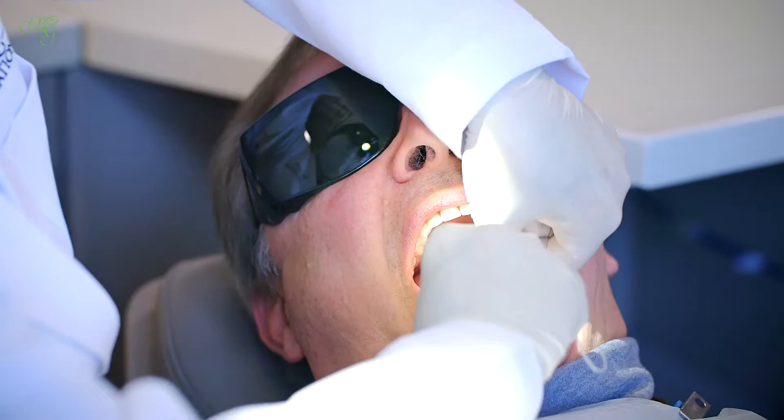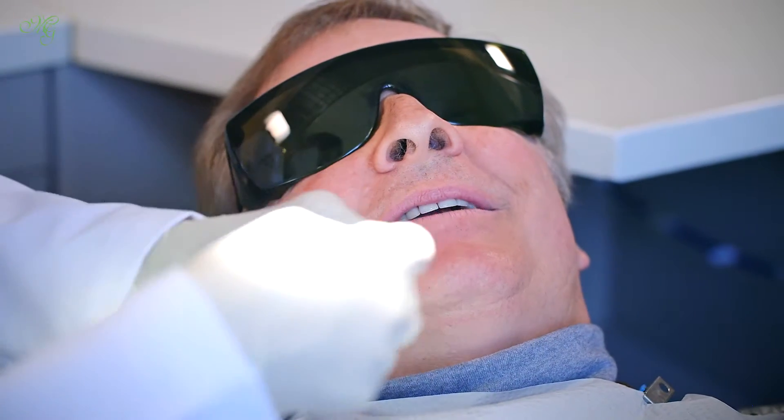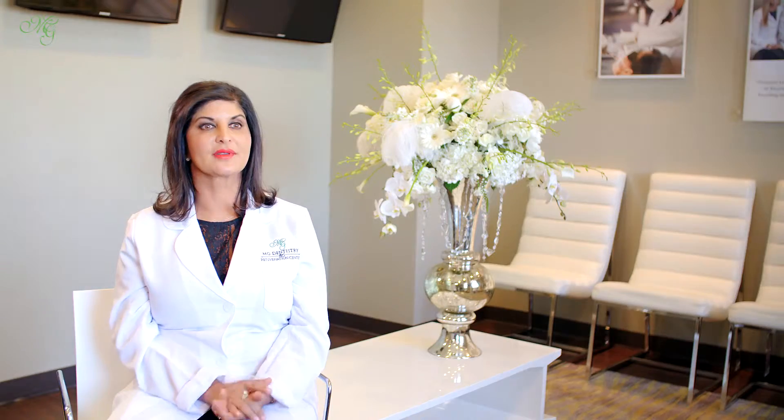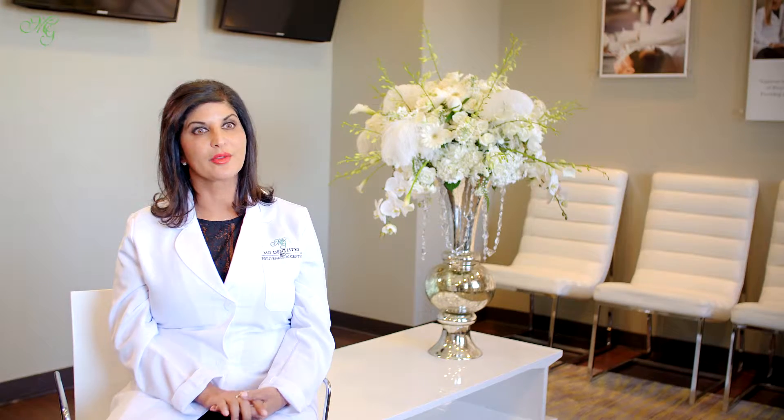People generally undergo cosmetic dentistry for several reasons. One is to look better. Obviously in today's world everyone wants to look really good, and a smile really says a lot about a person. It gives them more confidence and better self-esteem. Other times people have broken down or chipped teeth and they want to rebuild them and make them look nicer.